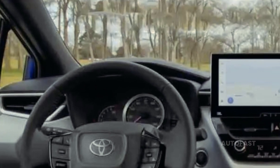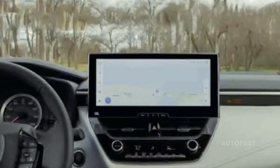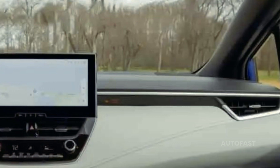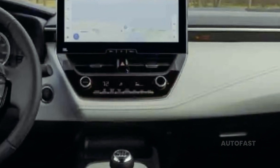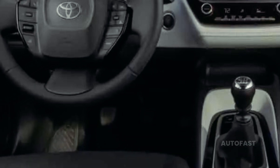The Nissan Sentra has a more contemporary look and better cosmetics than the Corolla, but it isn't as sporty or enjoyable to drive and costs less. We appreciate you watching the AutoFast Channel — click the bell to subscribe and find out about many more fantastic cars.